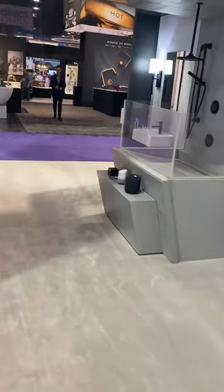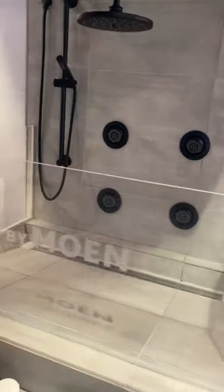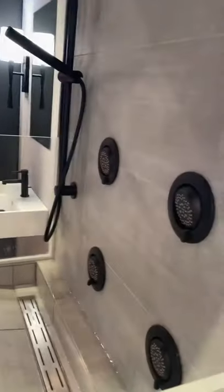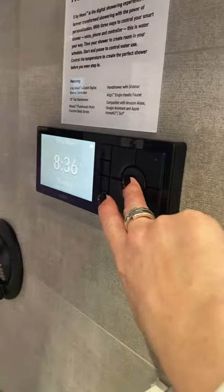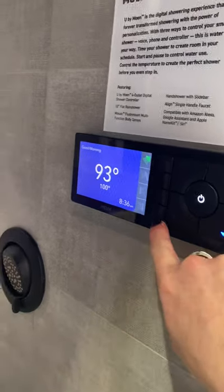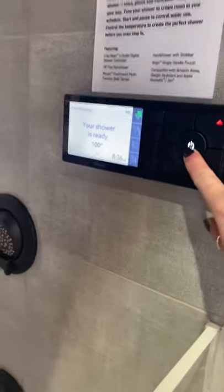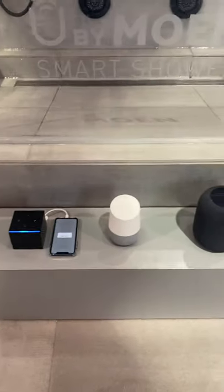Here is our You by Moen shower vignette. Everything is seriously plumbed right — it's even heated and plumbed, just like you saw over there. I've got my You by Moen four-port controller in black. I'll hit power on — you can see everything coming on, the rain head going, heating up to temperature, I can choose my outlets. And there we go, the shower's ready. I'll turn it off. We're also showing that all three digital assistants are now compatible with You by Moen: Alexa, Google, and Apple Home/Siri.